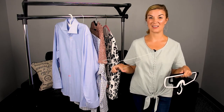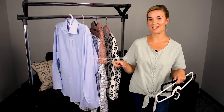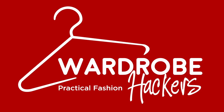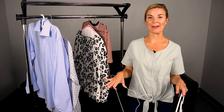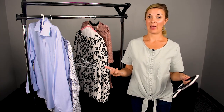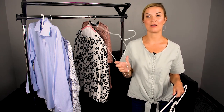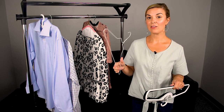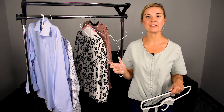Did you know that hangers have not changed in the last 100 years? Well, I've got a really cool product to show you, so stay tuned. Hey guys, Erin here with Wardrobe Hackers. I didn't know that hangers had not changed their aesthetics in over 100 years. How crazy is that? Even though our closets have changed and we've become more modernized, the hanger has not.